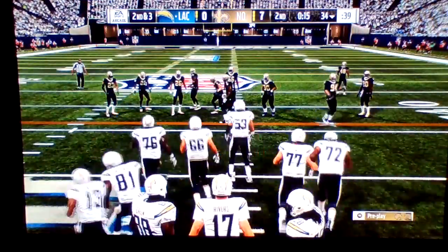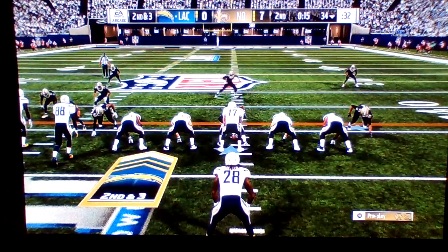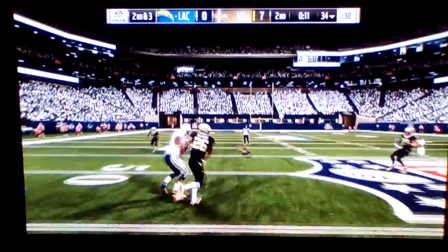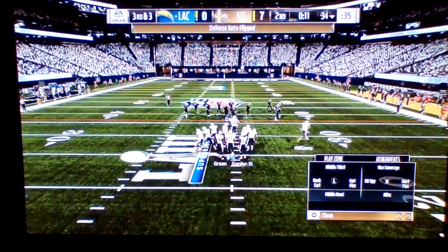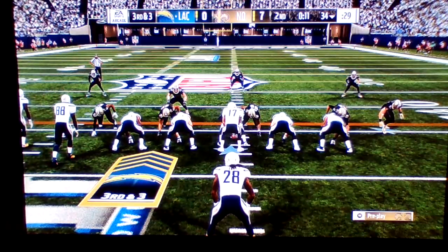The Chargers are going to signal for the first of their timeouts, as it'll come with 15 seconds to play in the first half. Rivers now on second down, and that'll be incomplete with 11 seconds remaining. A hat tip to P.J. Williams there defensively, making sure that one didn't find its target. So the incomplete pass on the last play leads us to a third down.